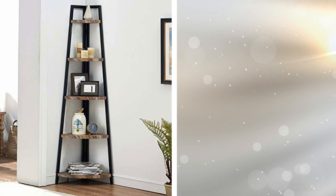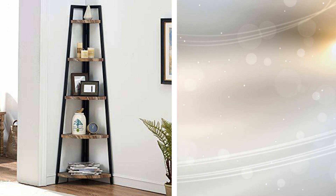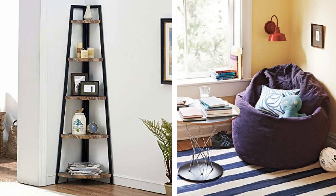Tip 16: With trendy decor pieces and furniture options on the rise, you can utilize the corners in your apartment by placing a bookshelf or even a comfortable bean bag. This will bring out more floor space in the middle of your room.